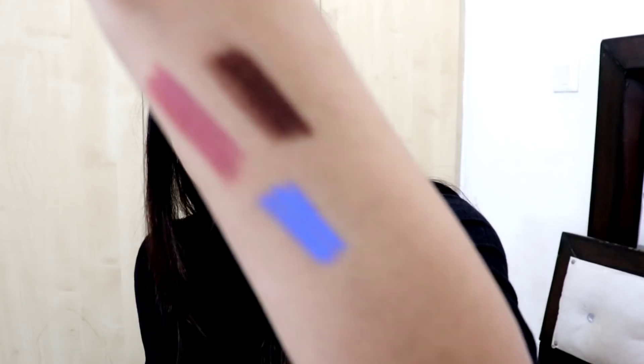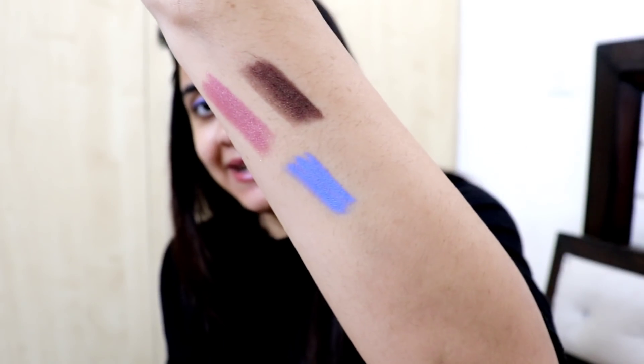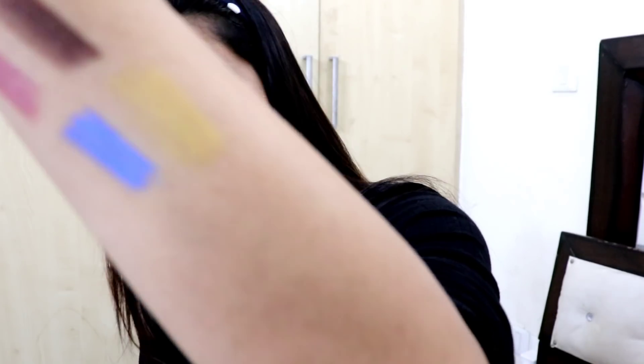Next up is the third shade - At The Prom Night. Every product is color coded so there's no confusion. It's a bronze kind of shade. This is our bronzy shade, At The Prom Night. And next up we have At The Concert. I think it's a golden one - yes, it's a shimmery golden shade. I don't know how much the camera will pick it up, but it's a beautiful shimmery golden shade.